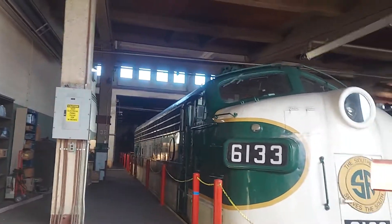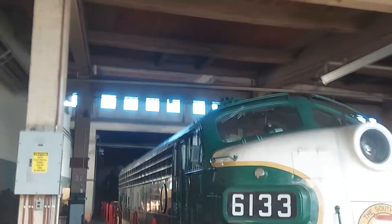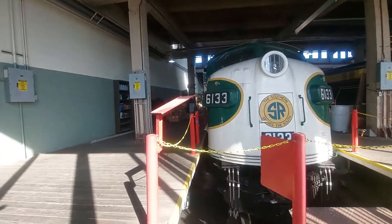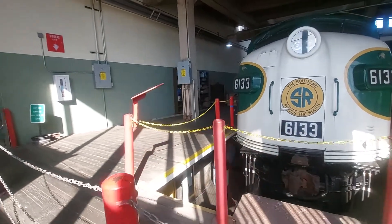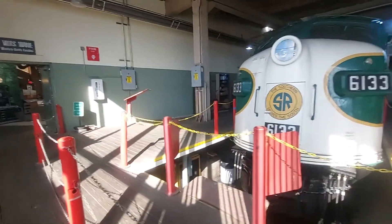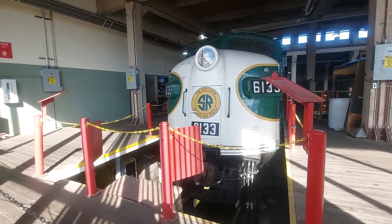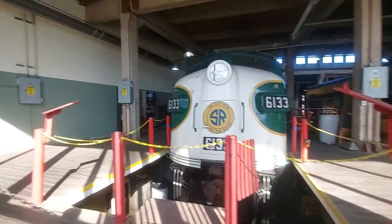It's offering here. That's the FP7 — they must be working on it right now. And there's the GP30 high hood back there. But this is the FP7.